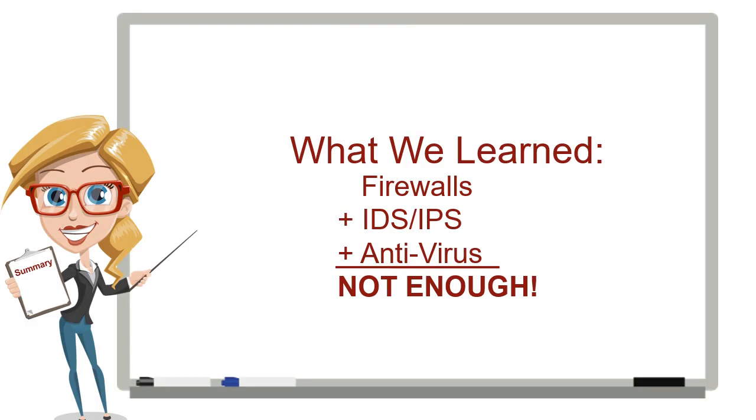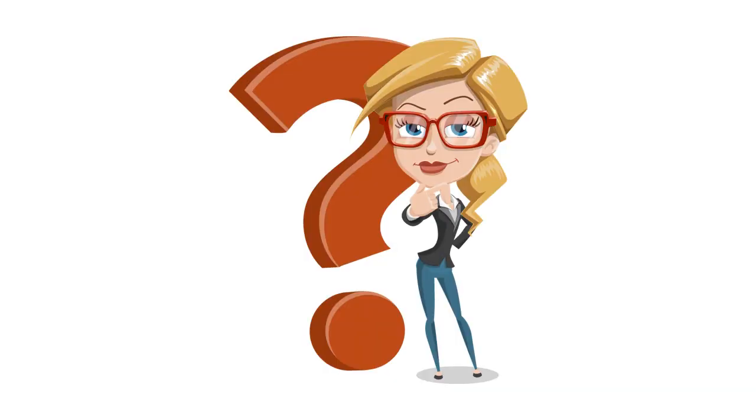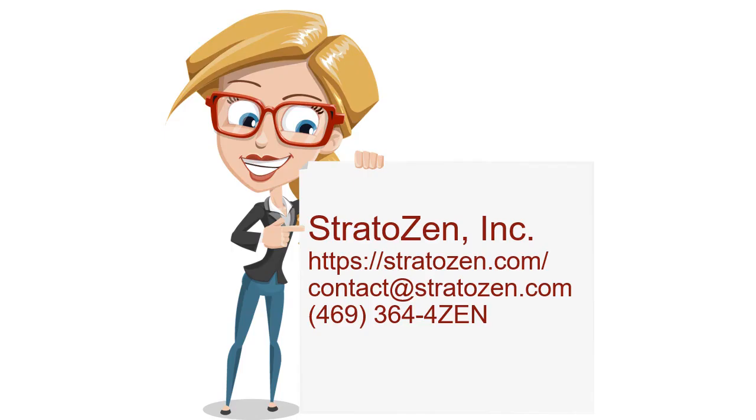In summary, firewalls, intrusion detection and prevention systems, and antivirus aren't enough to stop today's malware threats. Are you still relying exclusively on old-school technologies to protect your organization? To learn more, please visit our website or contact us today. Have a great day.